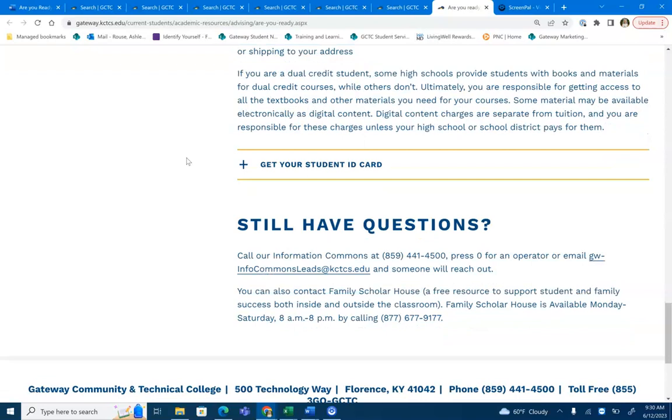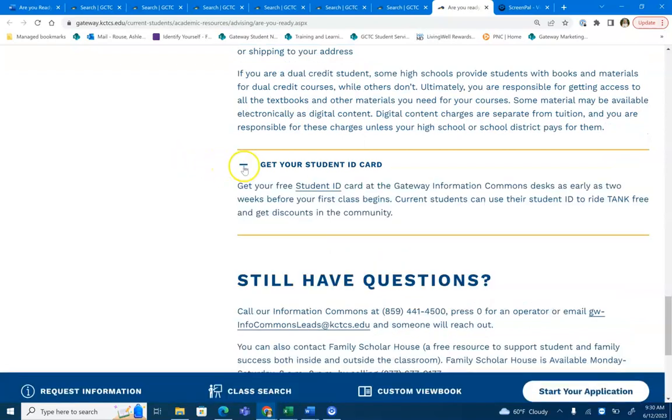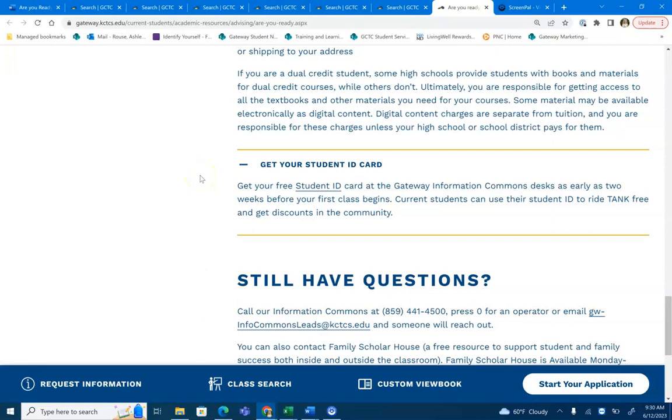The last thing that you'll want to do before classes start is to get your student ID card. All Gateway student ID cards are free. You can get them at any information commons desk as early as two weeks before your classes begin. The student ID card will allow you to ride the tank bus for free and get discounts in the community.